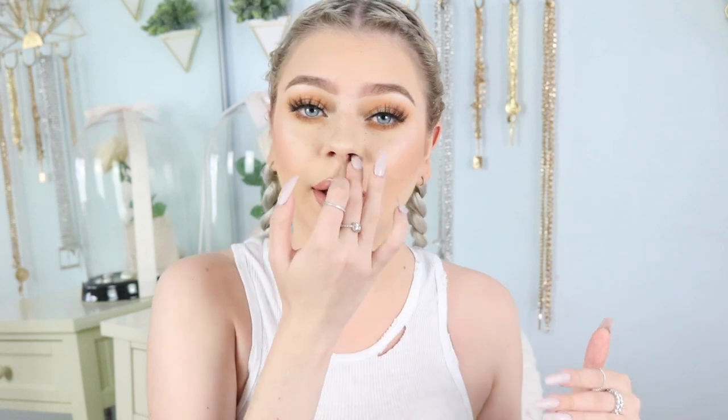Hey guys, it's your girl Tina back with another video. I know it's been a hot minute since I've posted. I have a bunch of cool video ideas planned, plus I'm doing my moving vlog — I literally move next week. I'm moving to LA, I'm so excited and nervous and shook. Everything's kind of coming together this week. Welcome back, as you guys can tell I have my braids on.